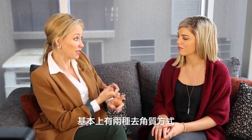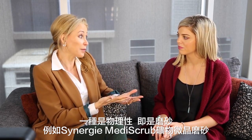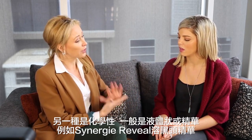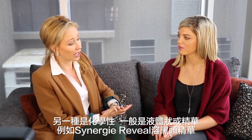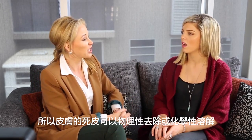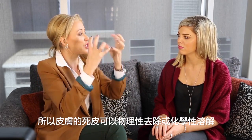Well Amy, you've got basically two types of exfoliation. You've got your physical, which is basically your scrubs — an example of that is our Synergy physical scrub — and you've also got your chemical exfoliation, which is usually a liquid or a serum. An example of that would be Reveal, and that usually contains your alpha and beta hydroxy acids. So your physical physically removes the dead skin and your chemical dissolves the dead skin — best way of describing it.